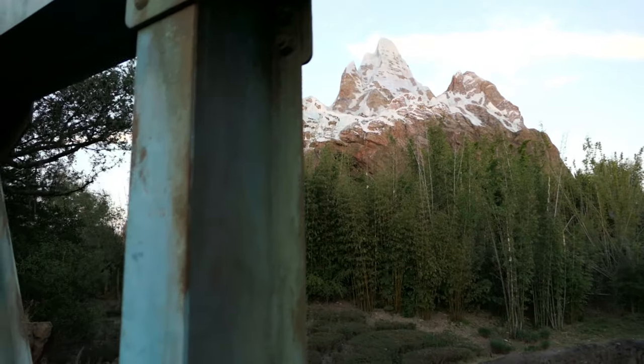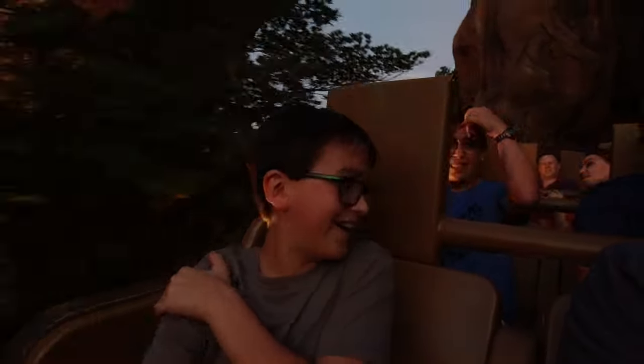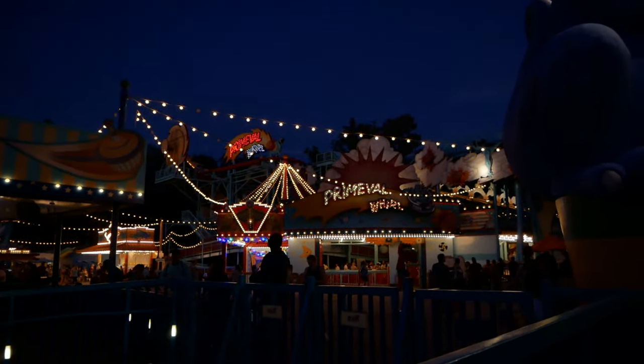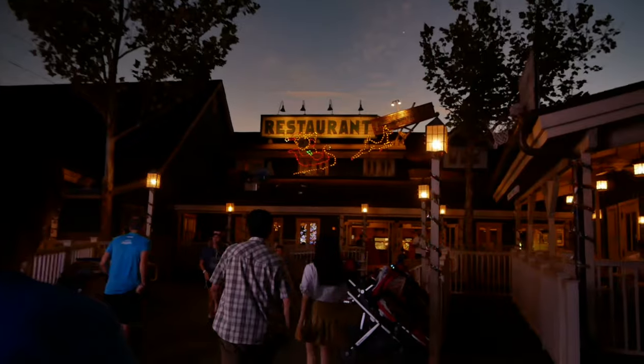Right now we're heading on over to Everest. It is indeed a wild night. Dinosaur was great, we just rode Expedition Everest — it was really fun and crazy. We might just go see if they'll take our dinner reservations early. We're going to eat at old Restaurantosaurus. Here's the lights we were looking at earlier; they're even brighter now because it's nighttime.